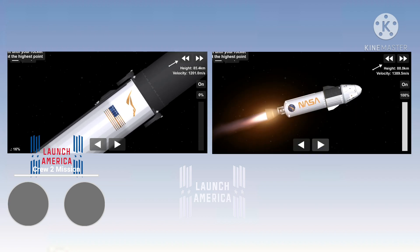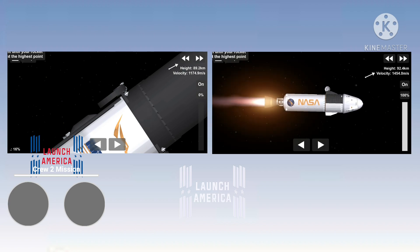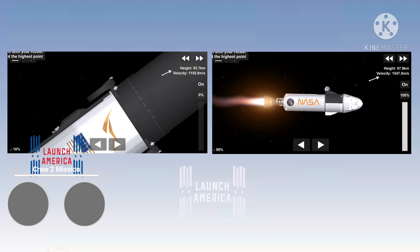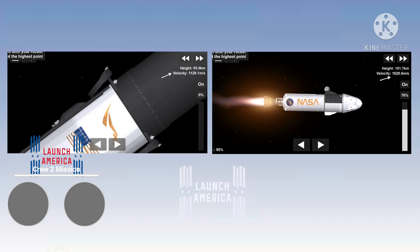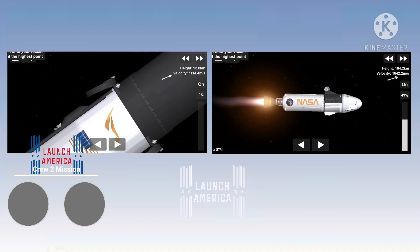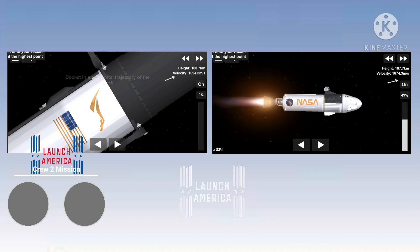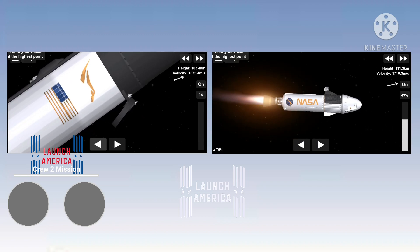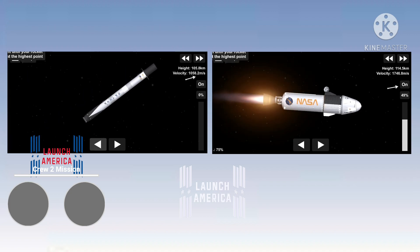And we have ignition of the second stage. You can see the green flash of that TEA-TEB fluid. The expansion nozzle on the second stage Merlin vacuum glowing that bright red that we like to see. Good performance on the second stage so far. On the left side of your screen, we saw the exhaust of the second stage engine streaming past the first stage as the grid fins are coming out. Currently, the first stage is continuing to coast up to apogee — it's unpowered. It will reach a peak height and then begin to descend back down toward the Earth's atmosphere, where it will light three engines to slow down in preparation for a landing burn on the drone ship in the Atlantic Ocean.